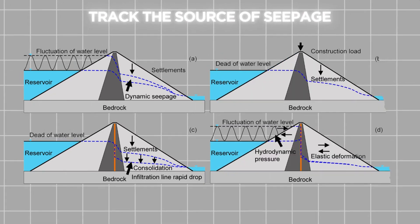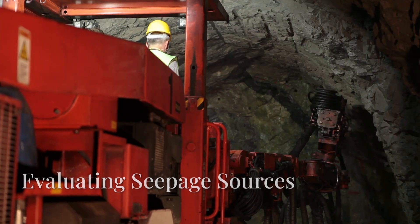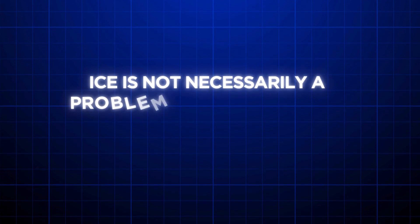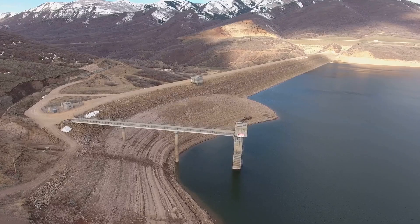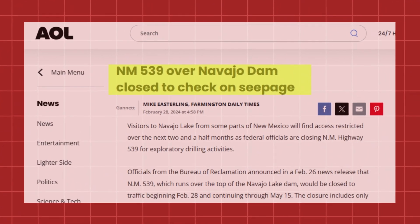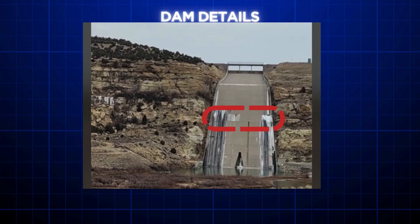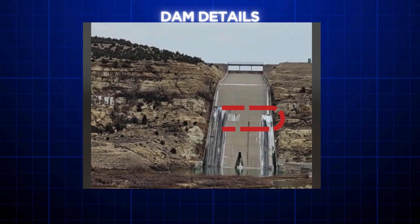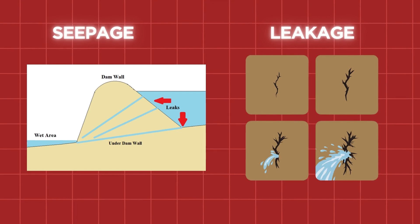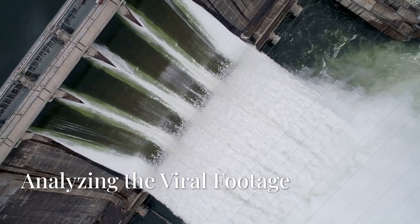When you're able to track the source of seepage, only then can you evaluate whether it can be addressed or if there is no need to worry. Most dam engineers and experts believe that ice is not necessarily a problem. As per dam officials, the seepage is already recognized and investigations are underway. The footage shows only ice — there is no spurting water out of the embankment, which would have been cause for serious concern. Since that is not the case, there is no need to be unnecessarily alarmed.